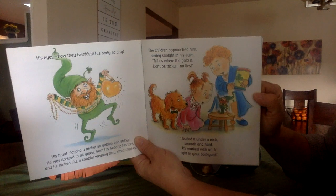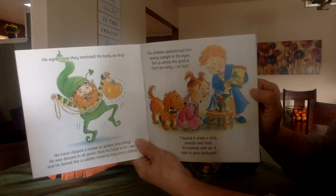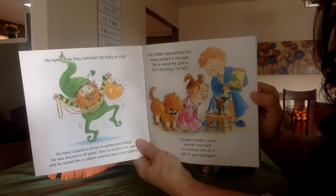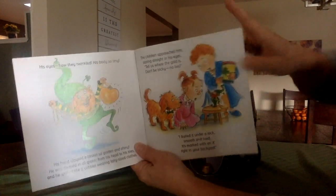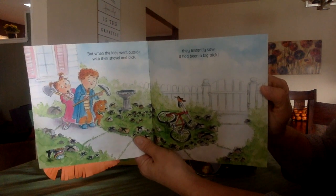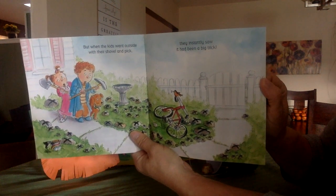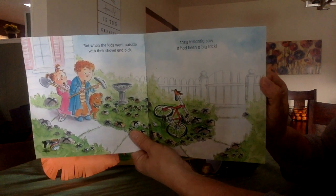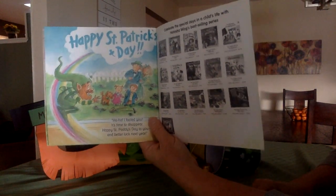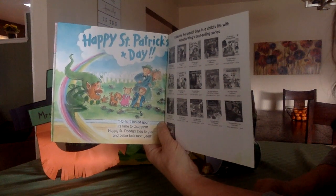The children approached him, staring straight in his eyes. Tell us where the gold is — don't be tricky, no lies. I buried it under a rock, smooth and hard. It's marked with an X right in your backyard. Oh my goodness, could it be? They're going to get a pot of gold! But when the kids went outside with their shovel and pick, they instantly saw it had been a big trick. Do you see why it's a trick? Yep — there's X's on all the stones. Happy St. Patrick's Day! Ha ha, I fooled you! It's time to disappear. Happy St. Paddy's Day to you, and better luck next year.